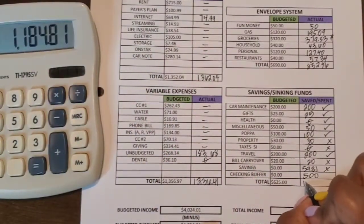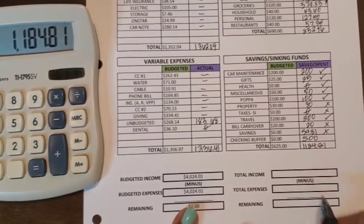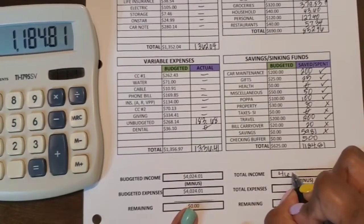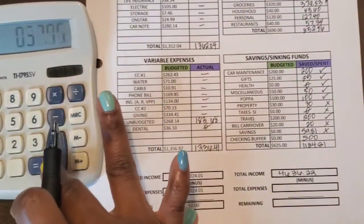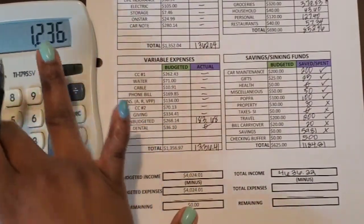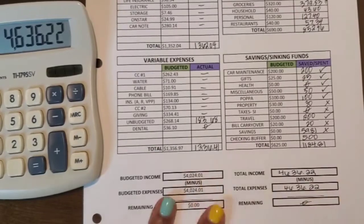The total income was $4,636.22. Adding all categories together — every dollar is accounted for, and we love that.